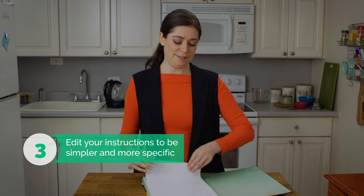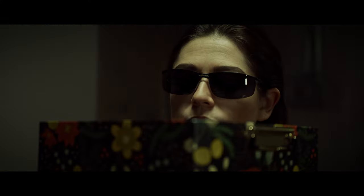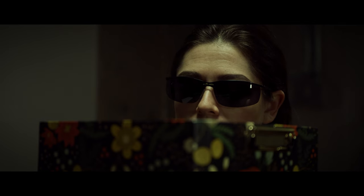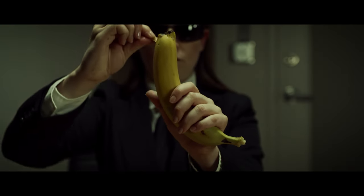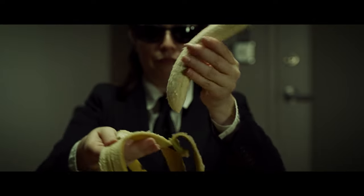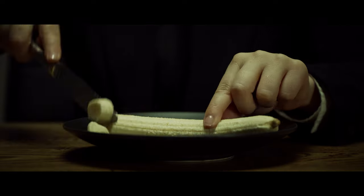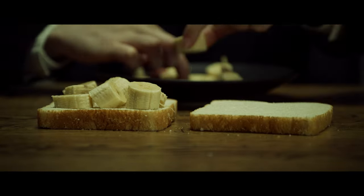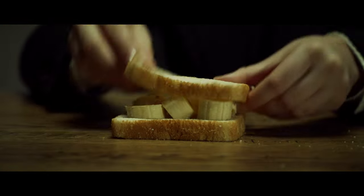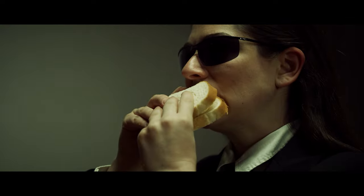Were your instructions clear enough to do the task? How can you make them even simpler and more specific? For example: Take two slices of bread out of the bag. Put the two slices of bread next to each other on the countertop. Separate one banana from the bunch — pinch the bottom of the banana to separate it. Peel and pull the separated pieces apart and set them aside. Put the peeled banana on the countertop. Use the butter knife to cut the banana from the top to the bottom. Place the knife on the countertop. Use your hands to place the banana slices on one of the two slices of bread. Place the other slice of bread over the piece with banana slices. Place a corner of the sandwich in your mouth, close your mouth, and chew.